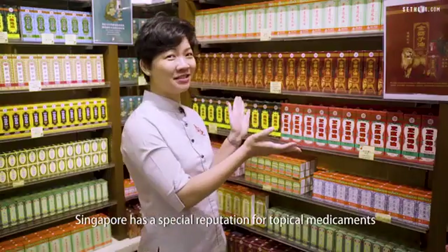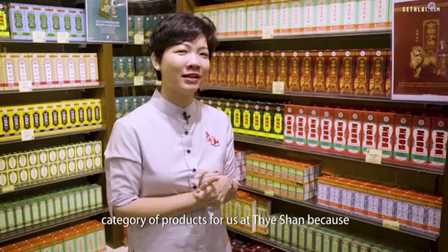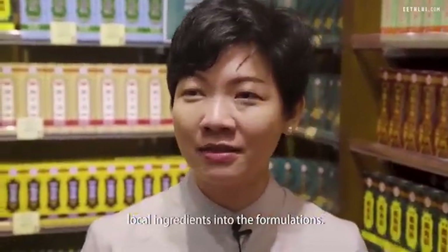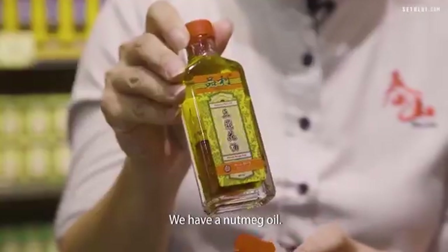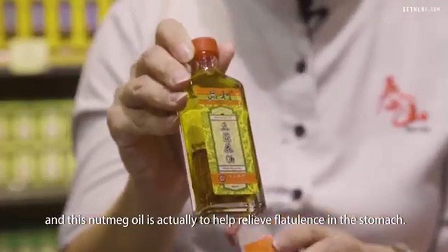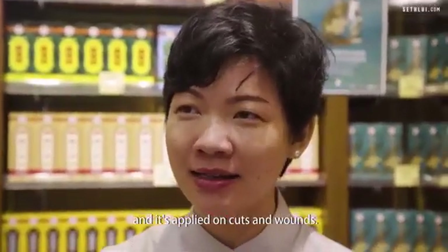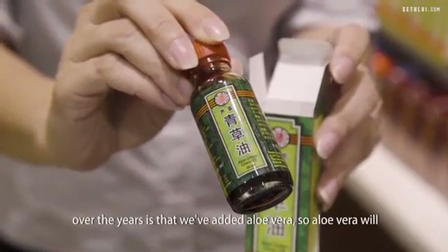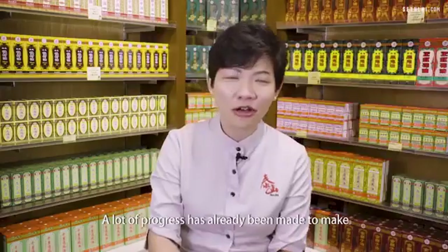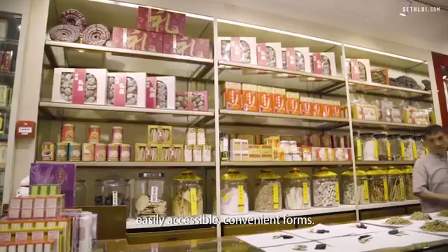Singapore has a special reputation for topical medicaments like oils, balms and patches. This is a very special category of products for us at Taishan because my grandfather actually made the effort to combine a lot of local ingredients into the formulations. We have a nutmeg oil — nutmeg plantations used to be very rampant in Singapore and this nutmeg oil is actually to help relieve flatulence in the stomach. This is an oil called aloe green grass oil to help stop bleeding and it's applied on cuts and wounds. The way that we have formulated it over the years is that we've added aloe vera, so aloe vera will make it less painful especially when children want to use it. A lot of progress has already been made to make all these herbal remedies available in very easily accessible and convenient forms.